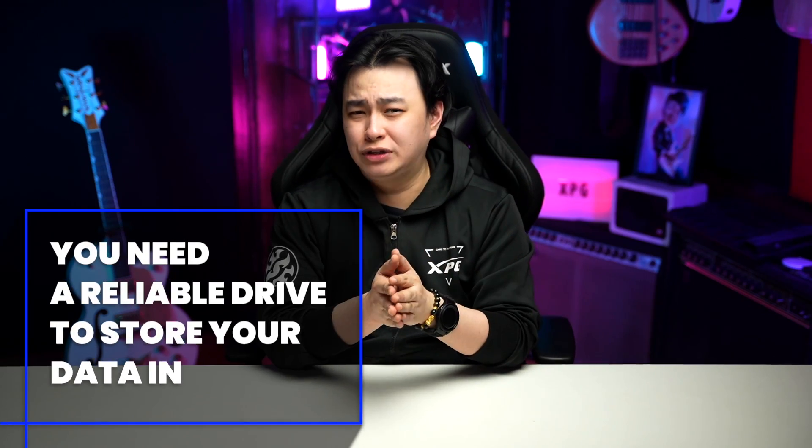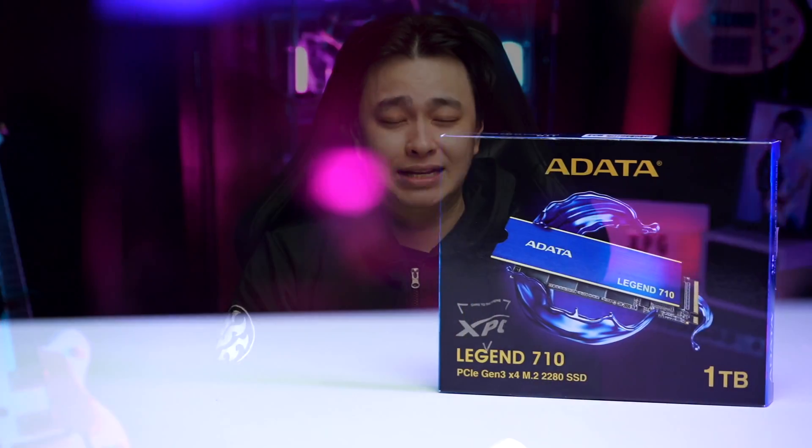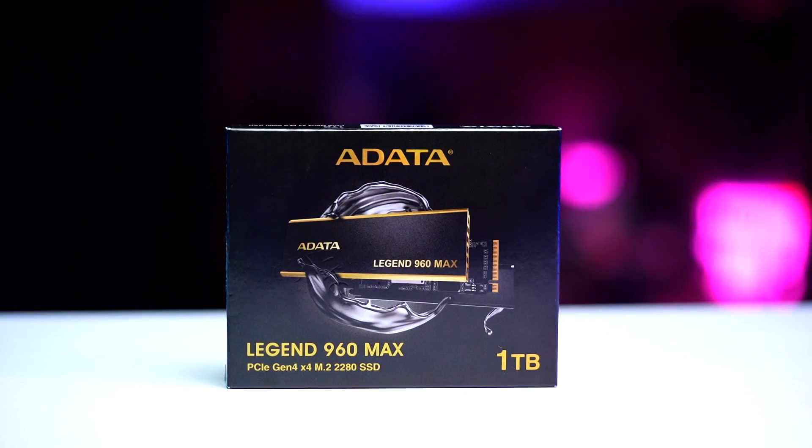So you need a reliable drive to store your data in that is fast enough to make your workflow, transfer speed, and the whole experience better. What is up, good people? This is Jay, and in this video we will be checking out the ADATA LEGEND 710, the ADATA LEGEND 850, and the ADATA LEGEND 960 NVMe SSD, and we'll see how it could be the missing piece that we've all been looking for.